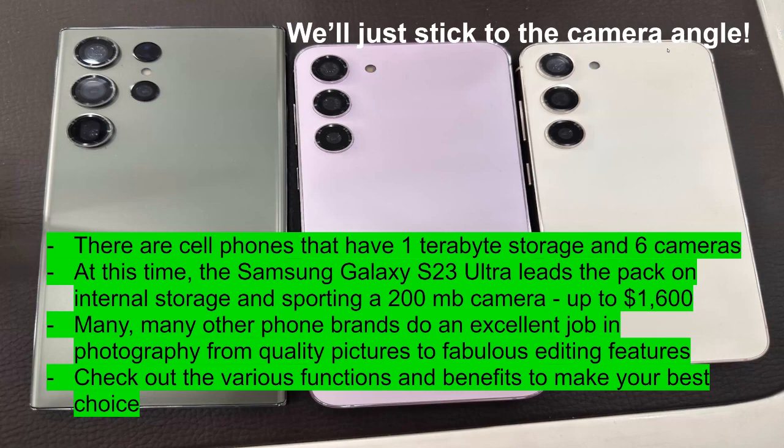A question came up: on these cameras, do you select the lens, or does it take a photo through all three lenses at once? These different lenses each serve a purpose — some are wide angle or extra wide angle, some are for video, and some are for selfies. Each camera is broken down to do a different function, and there's one feature I'll discuss shortly where two cameras can actually be used at the same time.